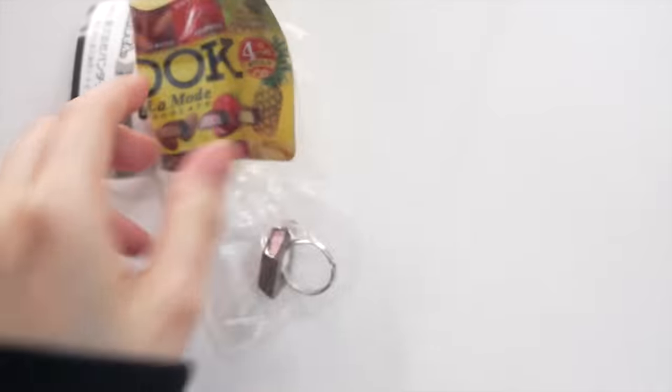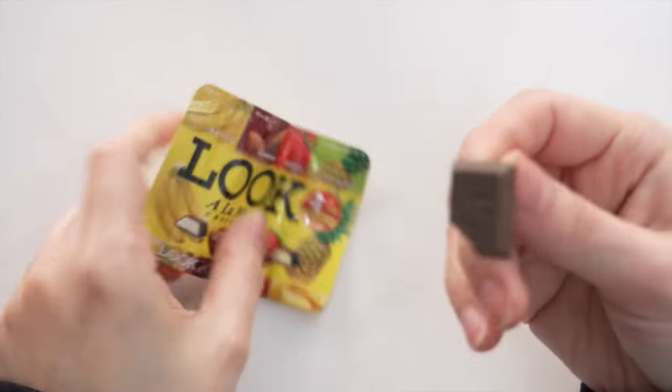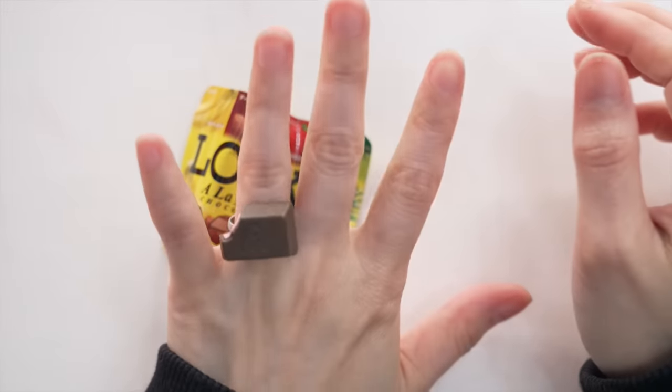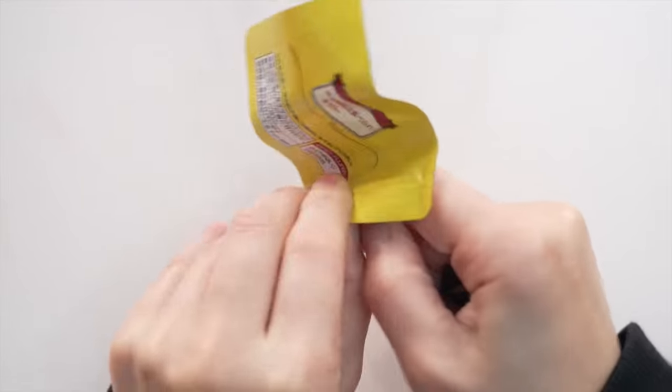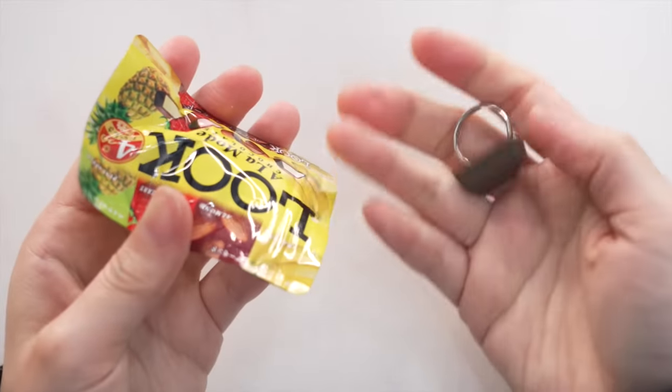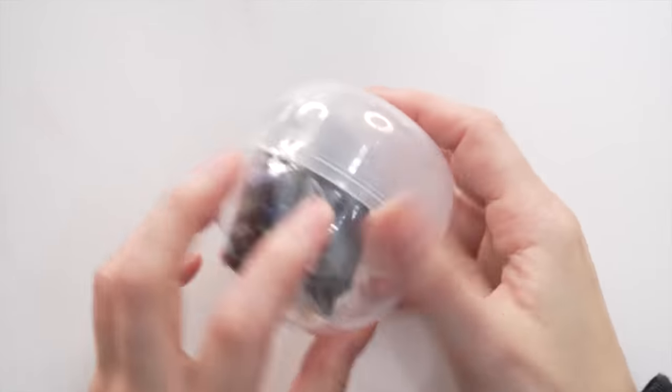What do we have here — tada! It's a ring — my engagement ring! So it's like a candy ring and it comes with a small bag. I'm not going to use it as a ring but I do want to DIY something with it.